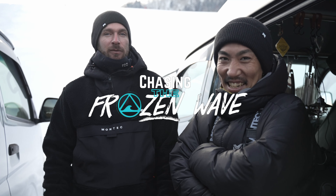Three, two, one, action! Hey guys, welcome back to the Mountain Swell channel. This is the first episode of our YouTube series called Chasing the Frozen Wave.